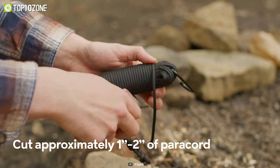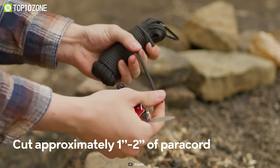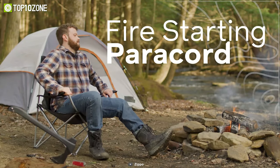Other than fire, it can be used as a clothesline, tie-down, bootlace, zipper pull, and many other countless ways. All these amazing features make the Zippo Paracord a must-buy for all survivalists.